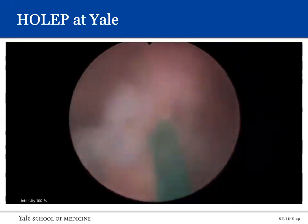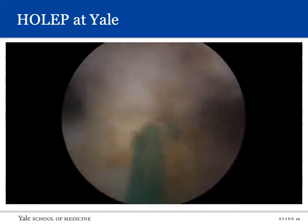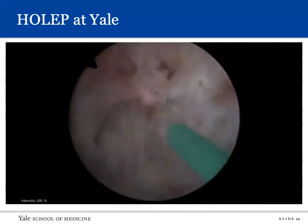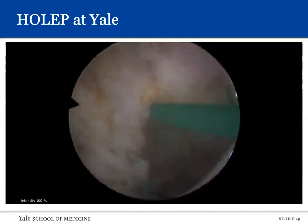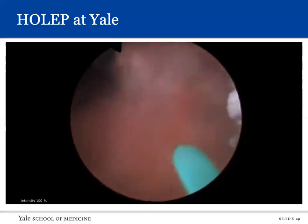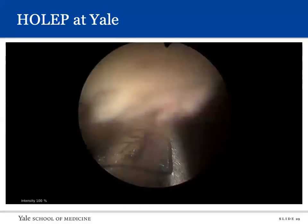Continuing the HoLEP video: the apical and anterior dissection is performed, working on the right and then left lateral lobes. The procedure is finished with hemostasis leaving a wide open bed. Tissue is removed using a morcellator at approximately 10 grams per minute.